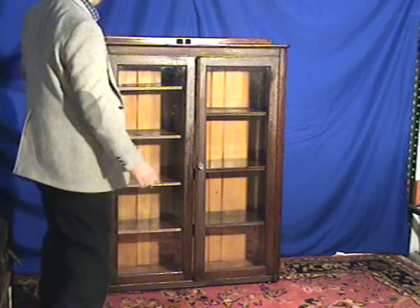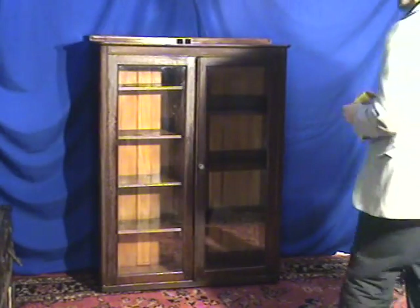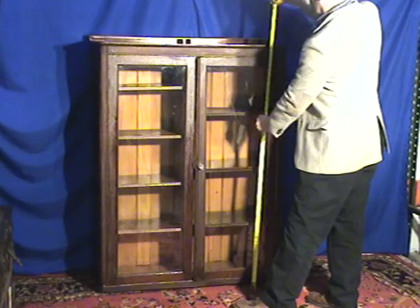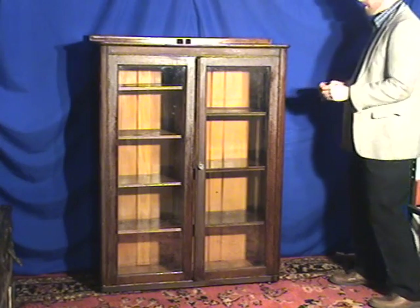You have this cabinet — it's very tall and spacious. We have the measurements here. The piece is 40 inches wide, 54 inches tall at the back, and 14 inches in depth.